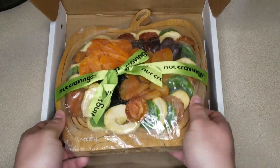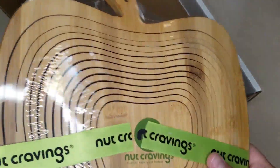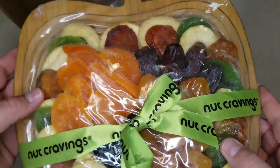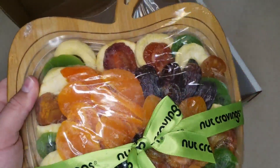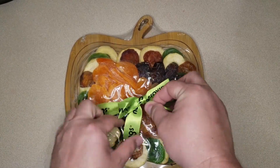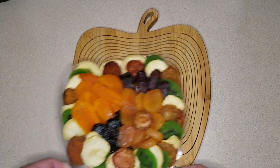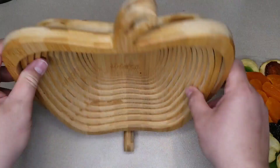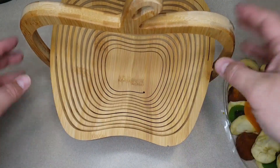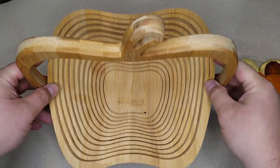Inside here we have the wooden platter, and you can see it is cut so that we can actually expand it to look like an apple while it's a basket, with all of our dried goodies inside. This is definitely a nice gift. It's got a nice ribbon here to detach, and it also comes on a nice plastic tray. Look — it actually makes a whole entire basket with a base. I wasn't expecting that — that's pretty awesome.